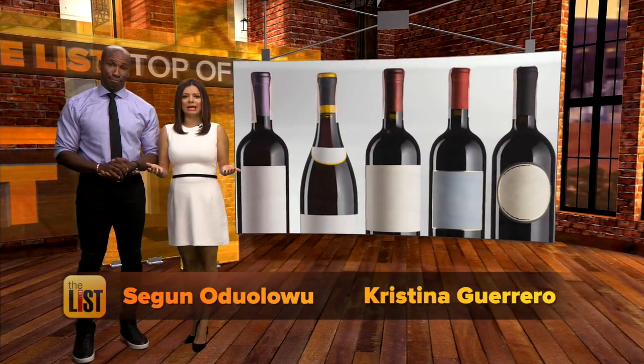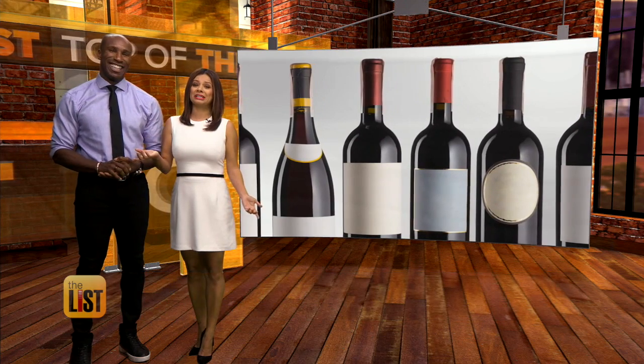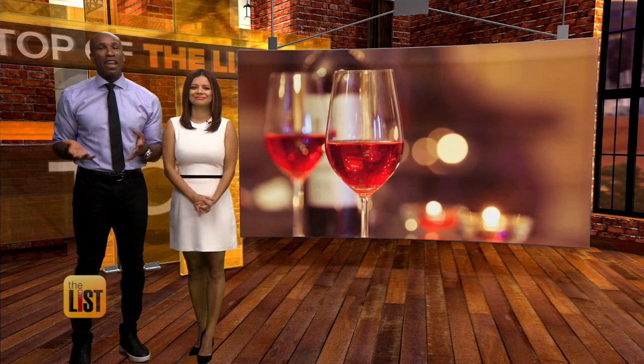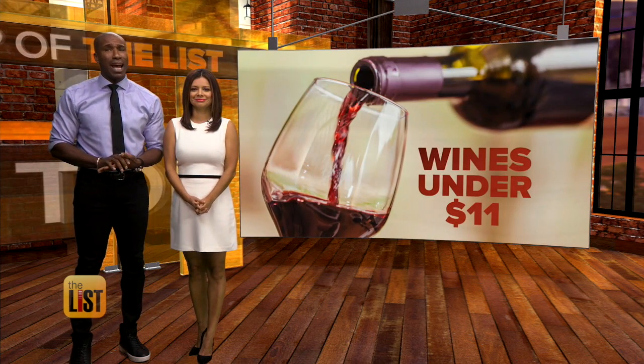Picking wine can be so complicated that many of us have it boiled down to this: the wine probably isn't any good unless the price makes me angry. But it doesn't have to be that way. Forget all the fancy talk — we found four bottles that'll please your palate without breaking the bank.